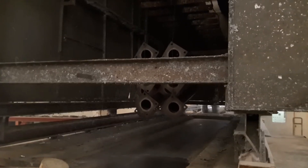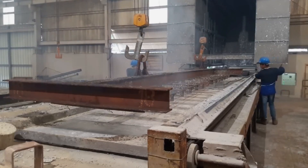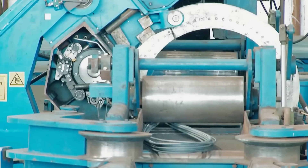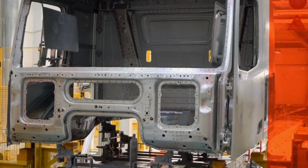These processes enhance the steel's properties, such as increasing its resistance to corrosion, improving its wear resistance, or adjusting its hardness. Each finishing step ensures that the steel meets the stringent standards required for its specific uses in construction, automotive manufacturing, and other industries.